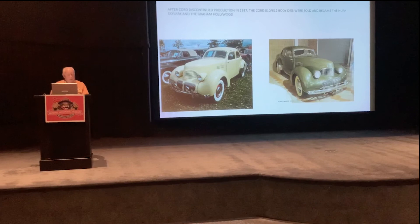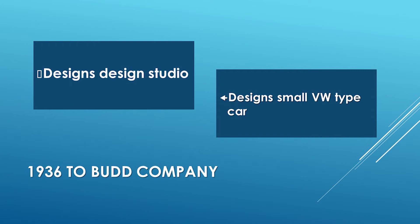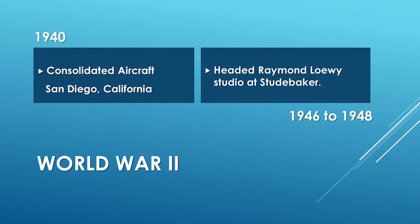So what did Buehrig do at that point? He went to work for the Budd Manufacturing Company, which made bodies for many various companies. His first task was to design a design studio for the company, and then he designed a small car that was kind of a miniature Cord — a VW-type car. Budd could not sell that to any of the major manufacturers, and therefore that car was never produced. In 1940, Buehrig moved on to San Diego, California to work with the Consolidated Aircraft Company, where he remained for over five years, working on aircraft component design during the war years.